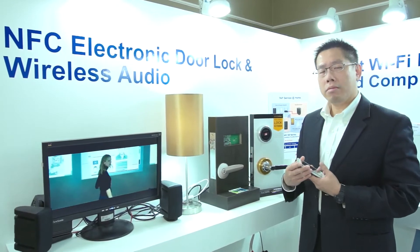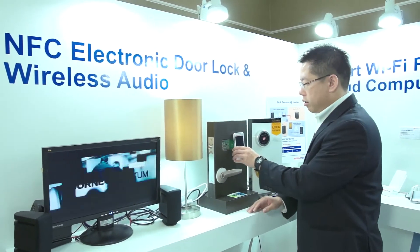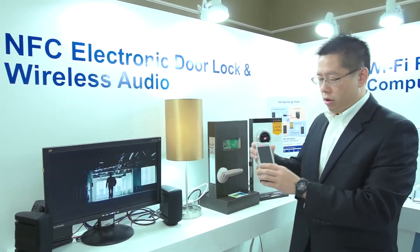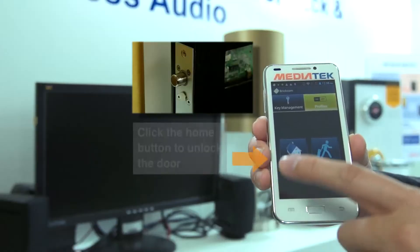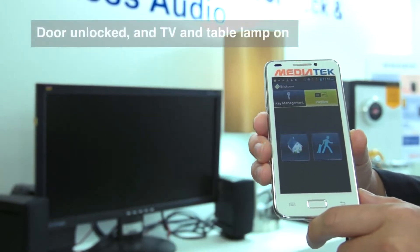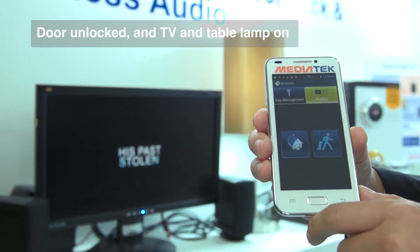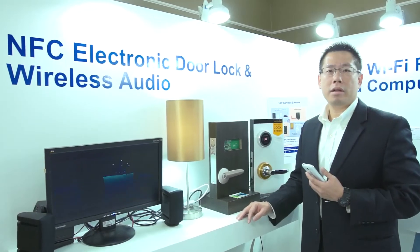And later on, when I'm coming back home, you can either tap it to unlock the door, or you can hit the Home button. You can see the door has been unlocked and you can enter the home. And a few seconds later, the light has been turned on and the TV or your favorite music starts playing.